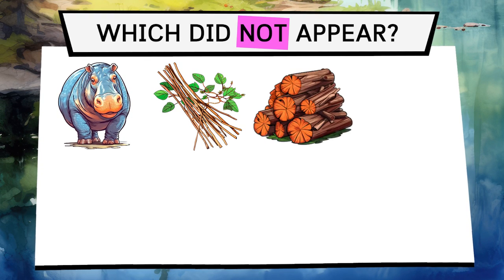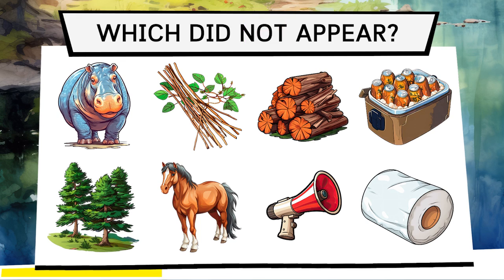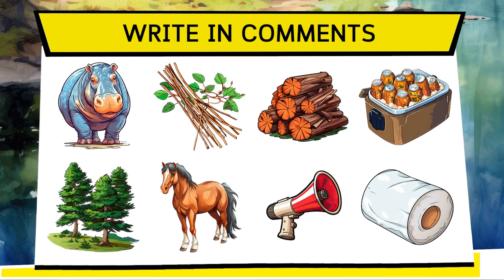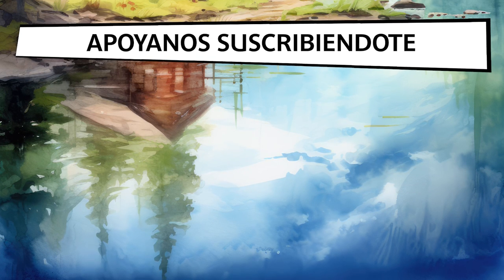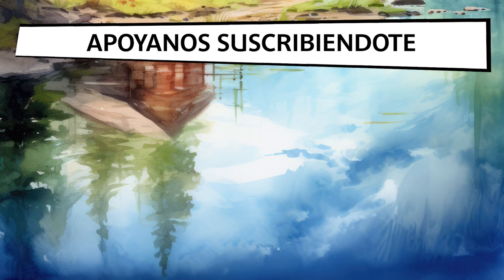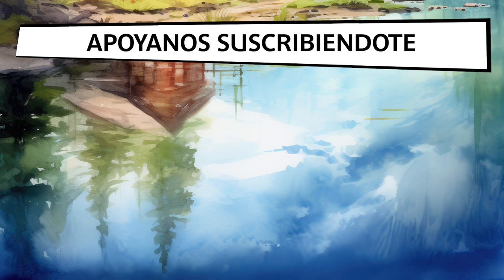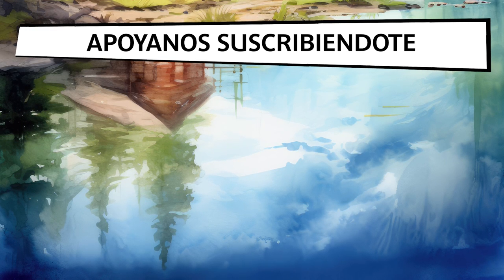Perfect! There's only one extra test left to check your long-term memory. You've been watching many images in this video for more than 20 minutes. Can you remember them all? Write in the comments which of these images did not appear in this entire video — we'll give you a like if you get it right. Fantastic! You've completed this great challenge. Remember to practice daily for 20 minutes to maintain good brain health and be more competent in your daily life. Subscribe to our channel and give us a like if you enjoyed it. See you in the next video!